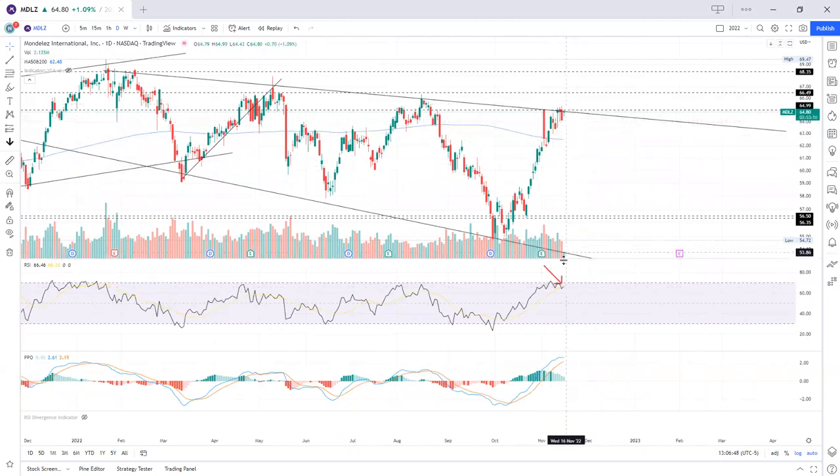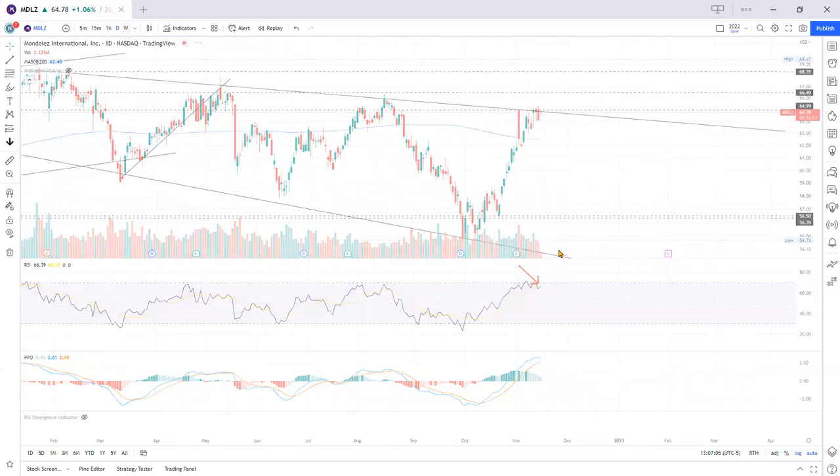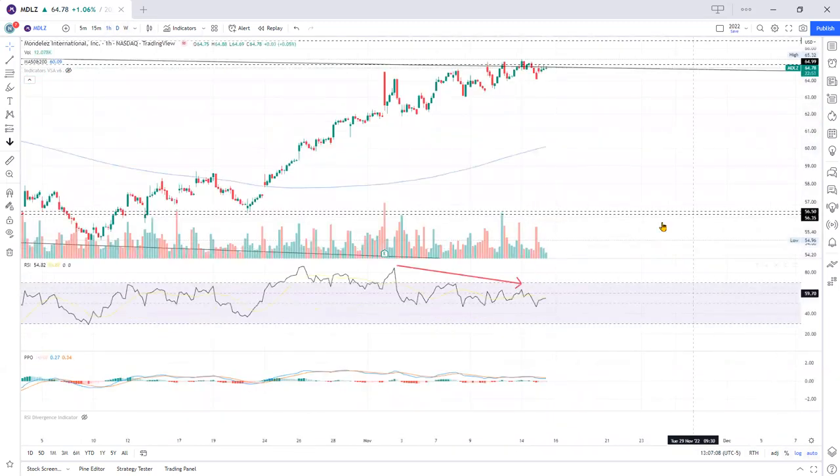Price has been going up while the momentum has been going down. Now, you might say that the RSI doesn't look very divergent compared with price on the daily, and I would say that's fair. So what we'll do is we'll go to the hourly to give us a better look.